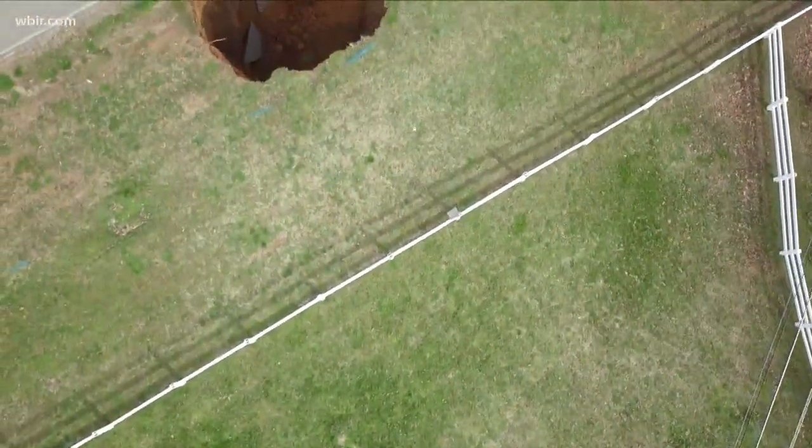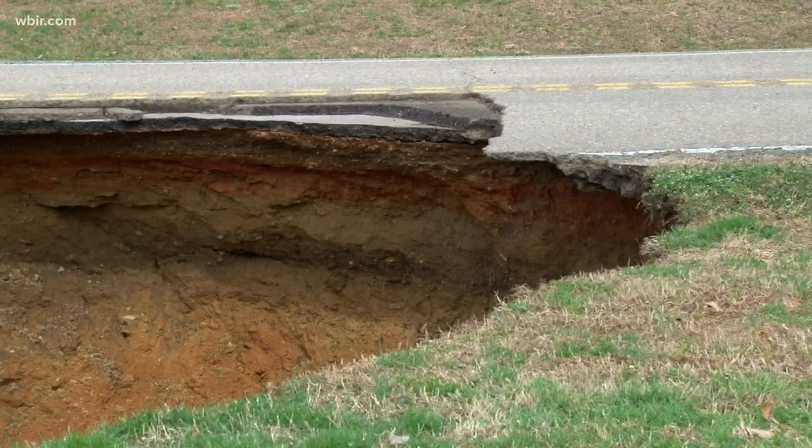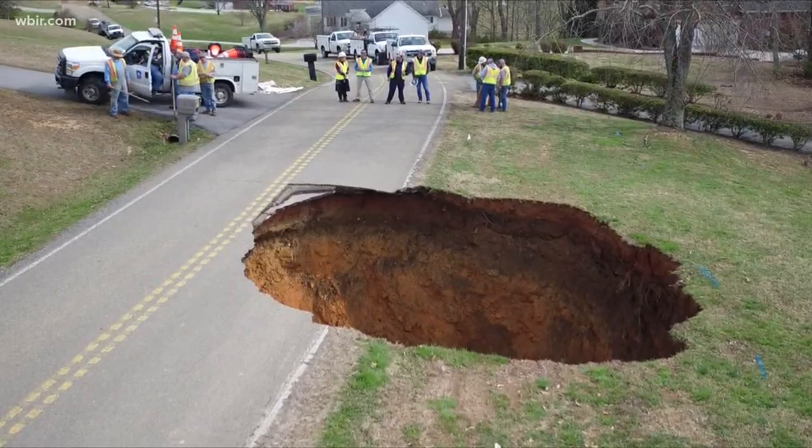It's taken a long time for the sinkhole to look like this. It could have been forming over a thousand years or more — 10,000 years even. Dr. Robert Hatcher is a geologist at UT. He says the rain last week could have been the last straw, causing the earth to swallow Greenwell Road.